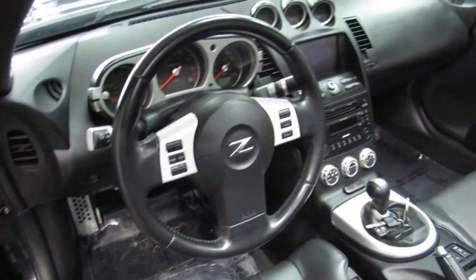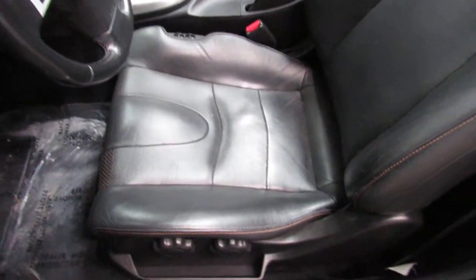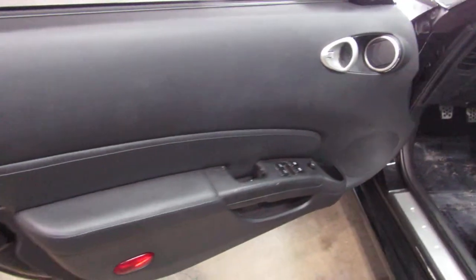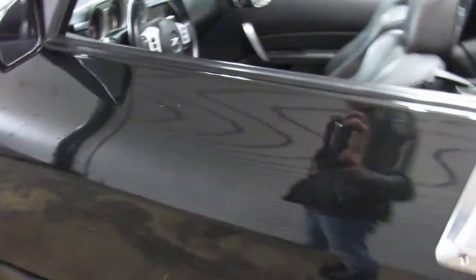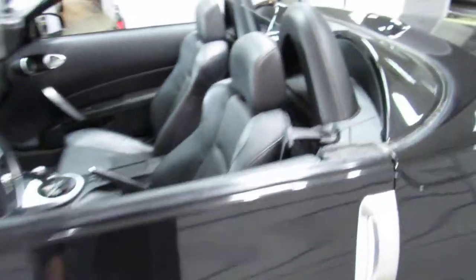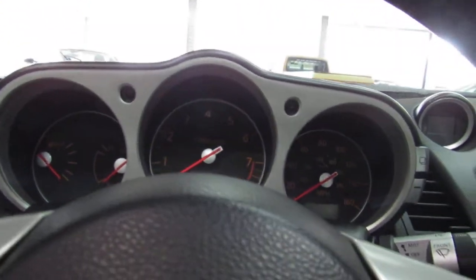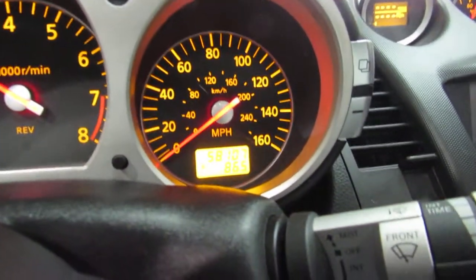Just overall a very clean car, very well kept. Let me start it real quick for you. It's got low miles — 58,000.